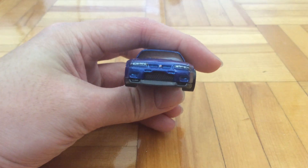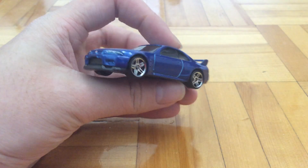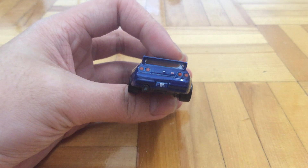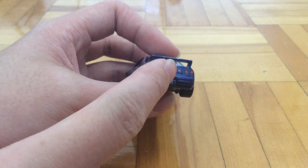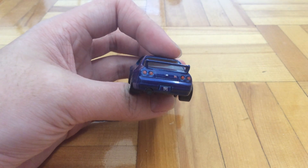On to the front of the car: it has the Nissan GTR logo and the headlights. On the side we've got nothing, and on the back we have the taillights, the Nissan GTR logo on the license plate, and the badge itself. There's also what I suppose is a trunk keyhole, maybe.